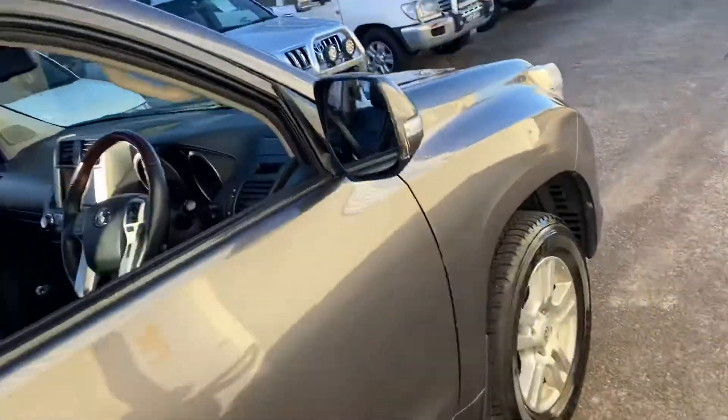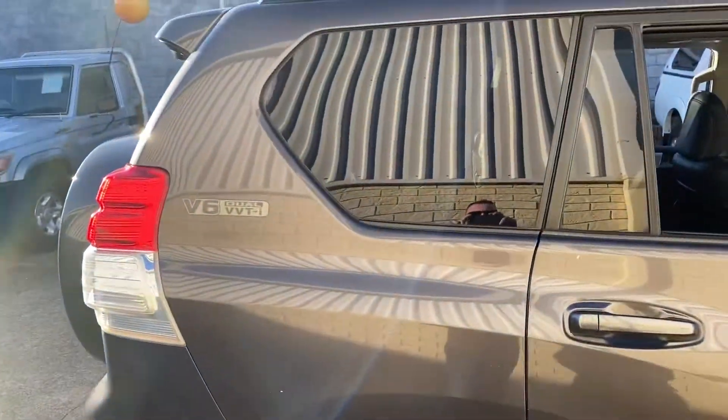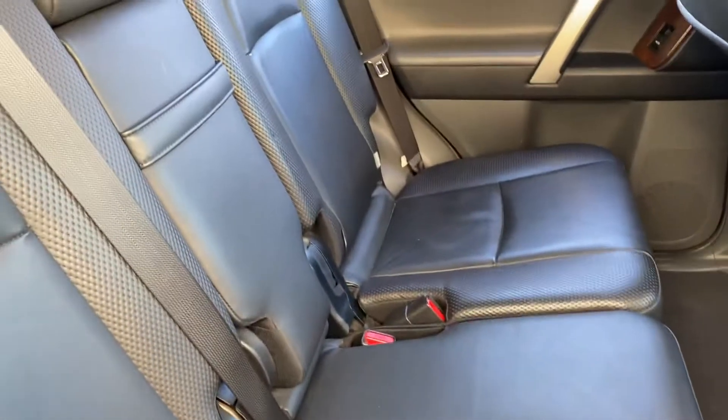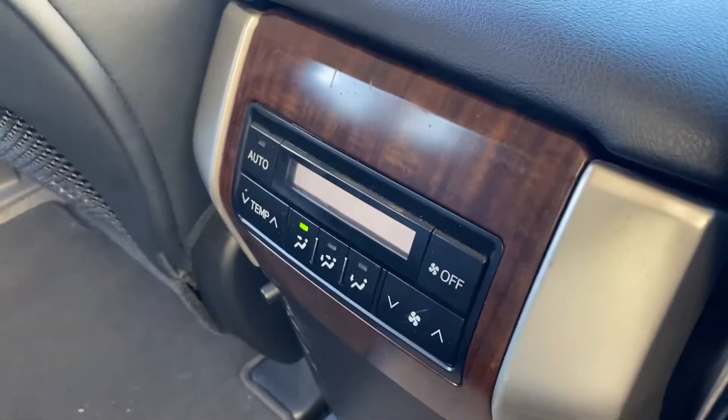Outside, that stunning graphite grey. Plenty of room in the back. Got the air conditioning controls for the rear passengers.